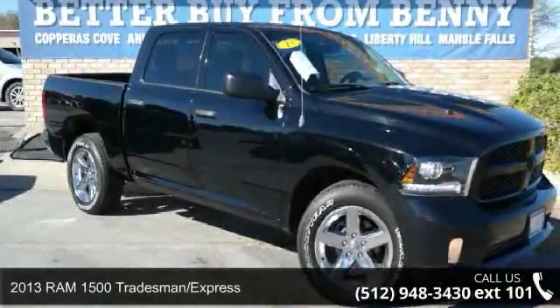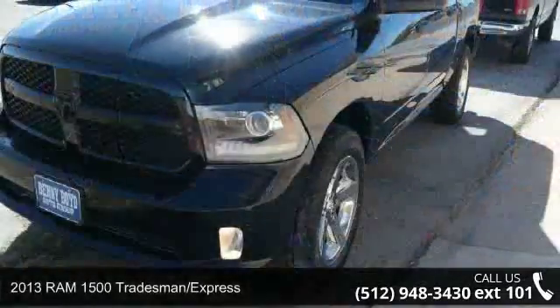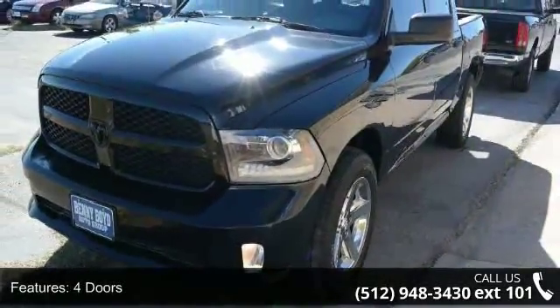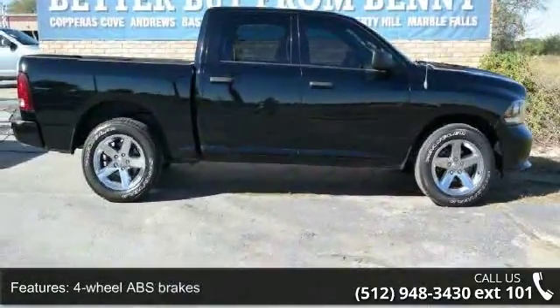Presenting the 2013 Ram 1500 Tradesman Express. If you are looking for an automobile with great features, look no further. This vehicle comes with a reliable 8-cylinder engine connected to a smooth-shifting automatic transmission.